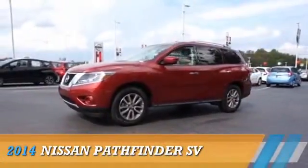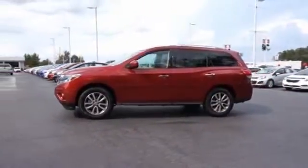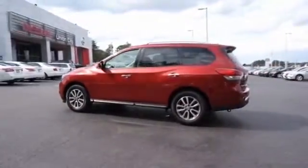Presenting the 2014 Nissan Pathfinder, powered by front-wheel drive, a 3.5-liter six-cylinder engine, and a continuously variable transmission.